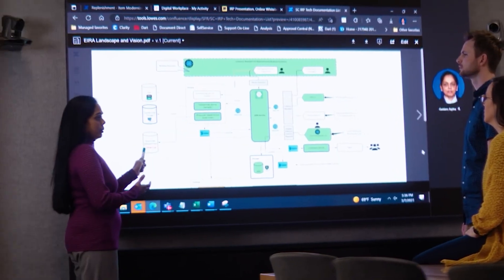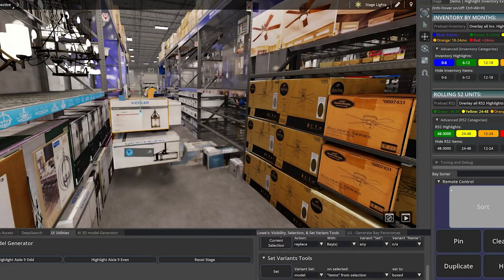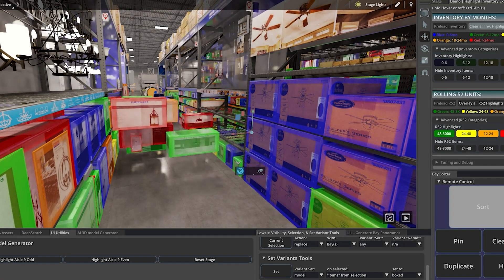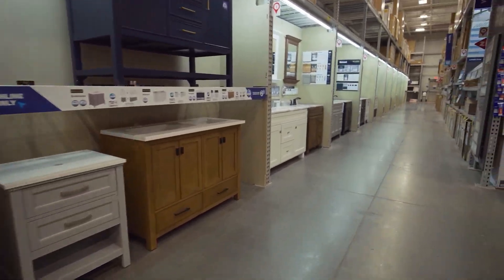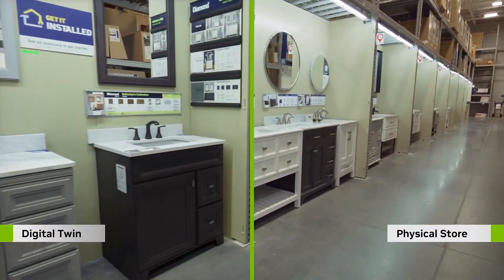How we work was all about associates across our office locations who are doing supply chain, replenishment, planogramming, merchandising, and assortment decisions. We wanted to make sure that they have all the tools from a digital twin perspective to take the best possible decisions for customers and associates.